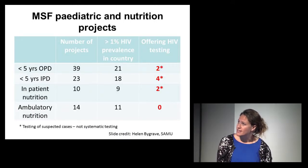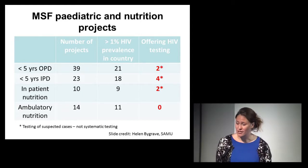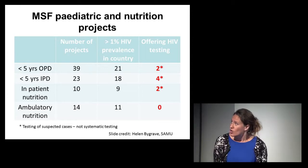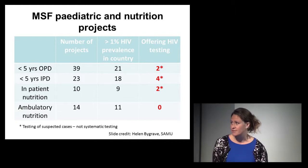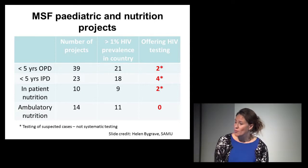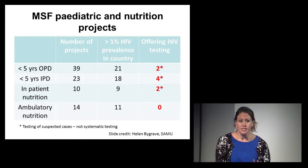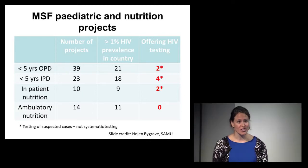In terms of a breakdown of the number of projects compared to where HIV prevalence is greater than 1% within the country, the number of projects actually offering testing is substantially different. In inpatient departments, 18 projects are operating in countries with prevalence greater than 1%, but only four are actually offering HIV testing to paediatric patients. There needs to be work done to improve the situation within MSF itself.